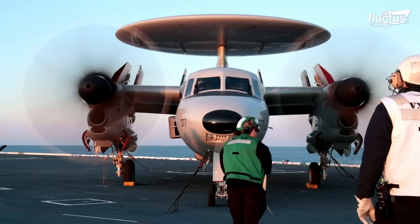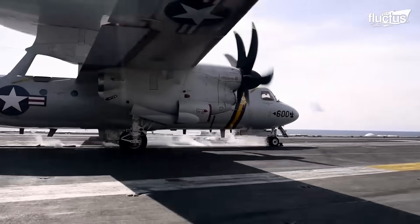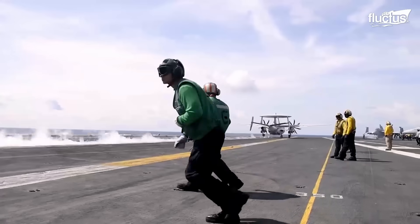Similarly, the E-2D Hawkeye, an airborne early warning and control aircraft, was launched and recovered in a similar fashion to the F/A-18.